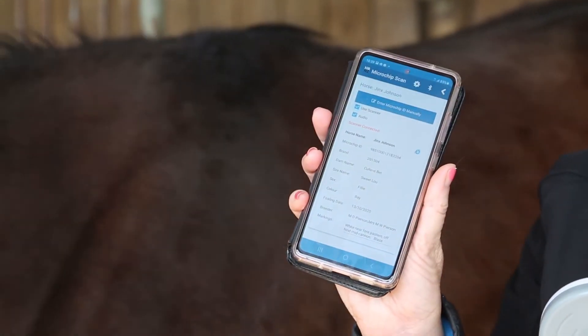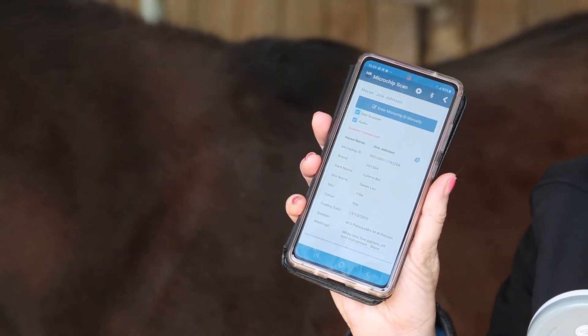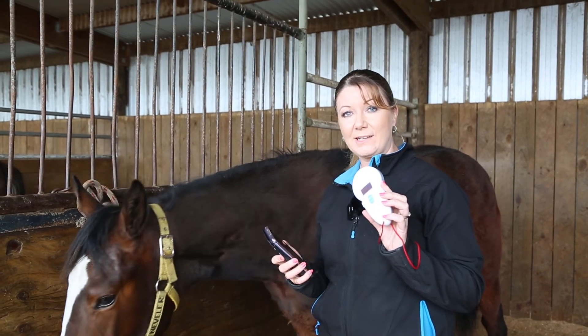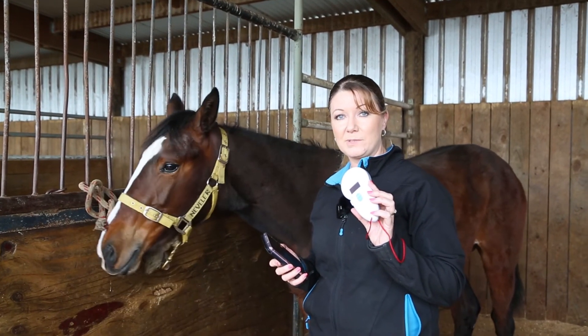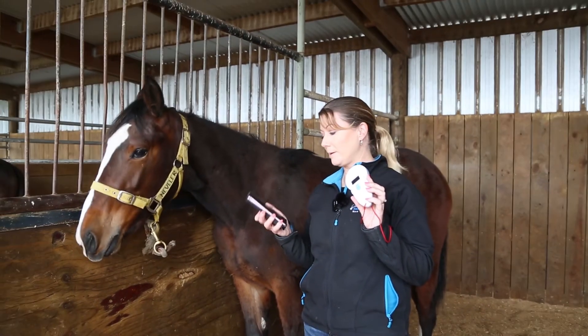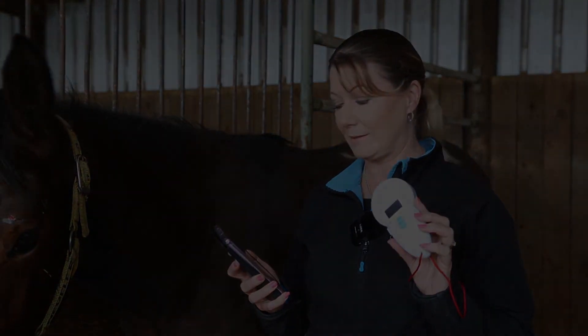'Jinx Johnson, one year old bay filly, out of Cullen's Bed by Sweet Blue.' If you do want to get a Bluetooth scanner, make sure you look on the HRNZ website to find out what scanners are connected to the app, which our IT department at HRNZ have been putting together.